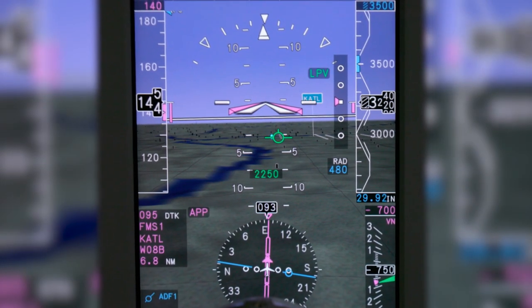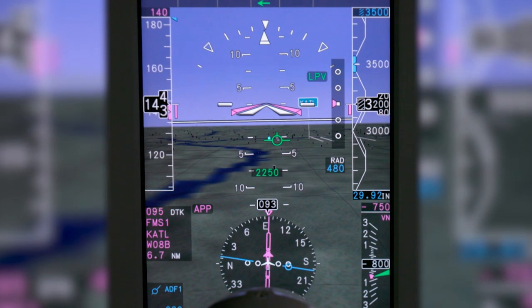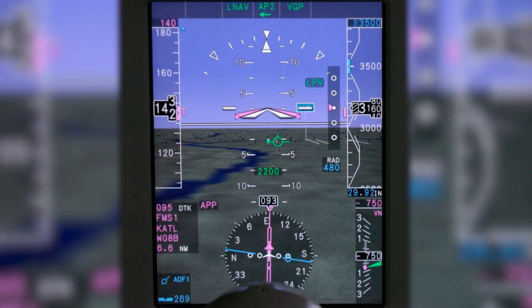Now that you've seen how Primus Elite Synthetic Vision enhances all segments of your flight, are you ready to upgrade from blue over brown to full 3D?